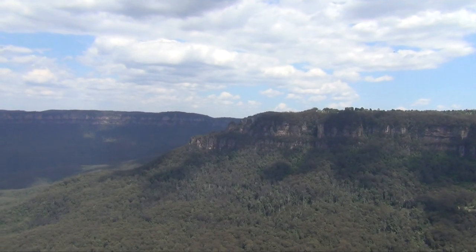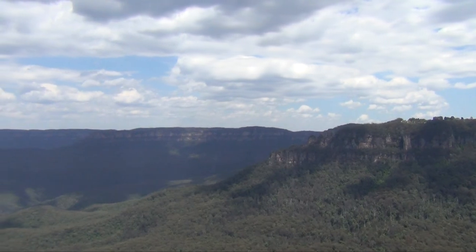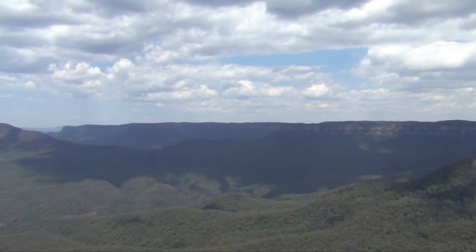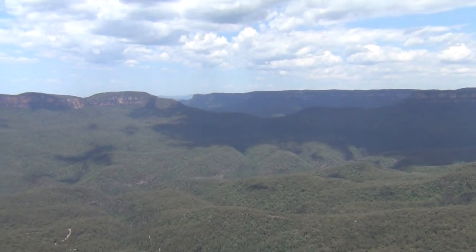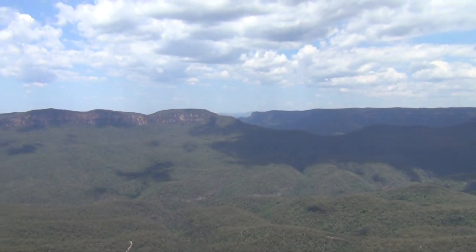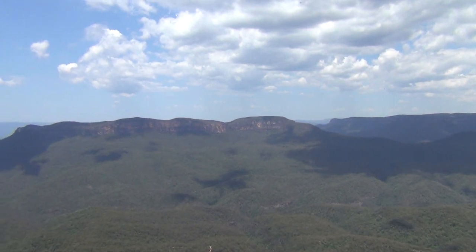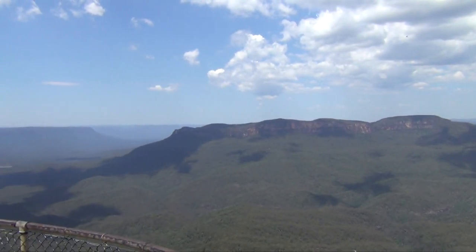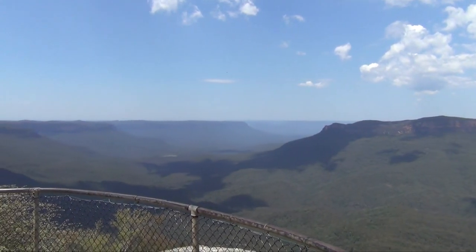Layers of sand were laid down here between 450 and 300 million years ago when the area was just below sea level, which then hardened to form a sandstone base. On top of this solid base, softer layers of clay and mudstone were laid down around 240 million years ago, and the sandstone on top is a mere 200 million years old. Around 80 million years ago these layers of sand and mudstone were pushed up to the Blue Mountains' current altitude of around a thousand meters.